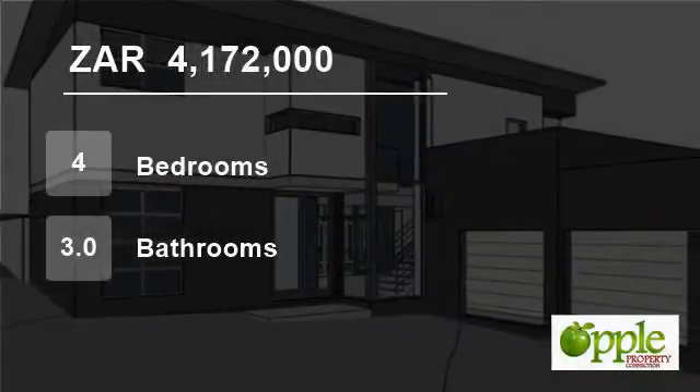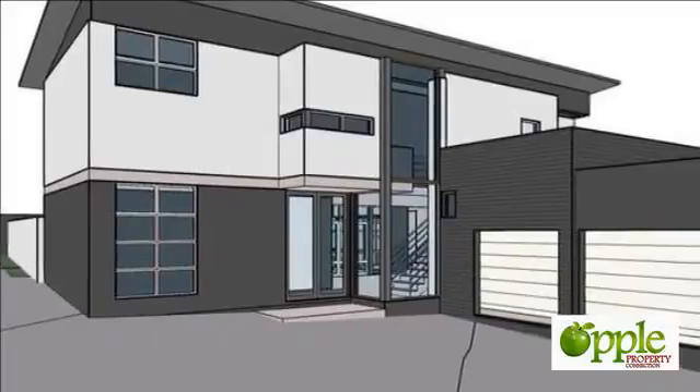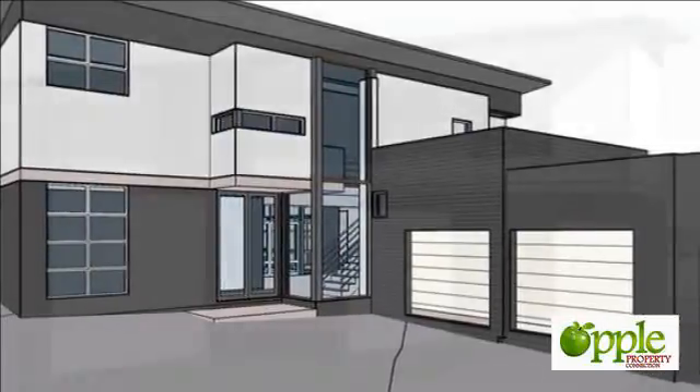Welcome to this four-bedroom house for sale in Midstream Ridge Estate, Centurion, Gauteng, South Africa for 4,172,000 Rand.